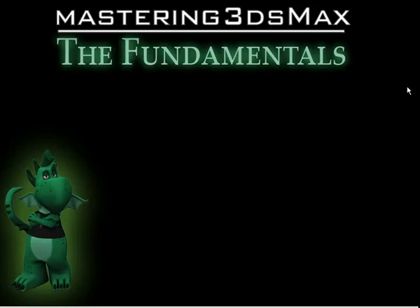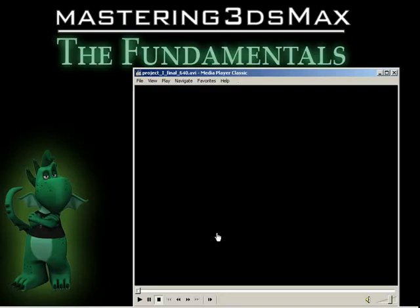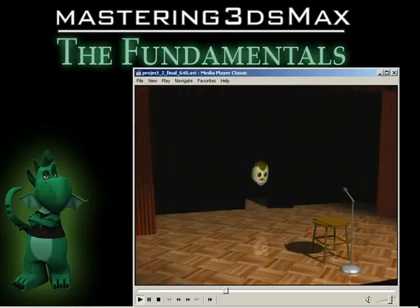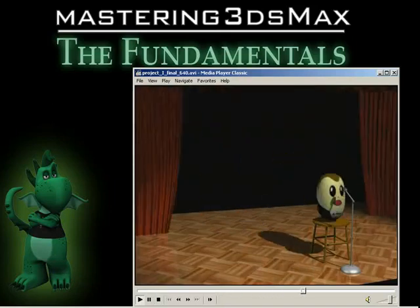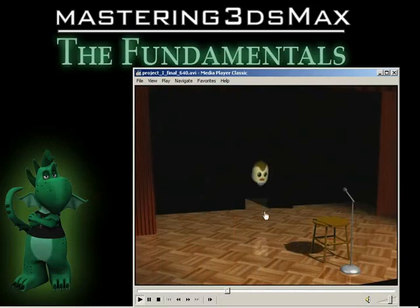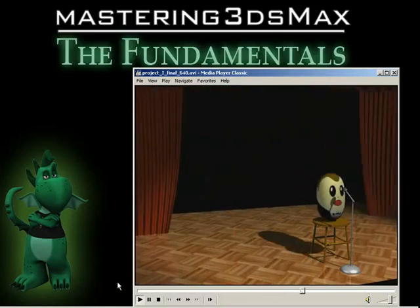Let's show them the three projects they're going to be doing. Project number one — let's hit play. It starts off simple and it ends simple. That is the whole first project. We've got a little bouncing ball who comes in, curtains open up, he comes out on the stage, boing boing boing, and there you go.